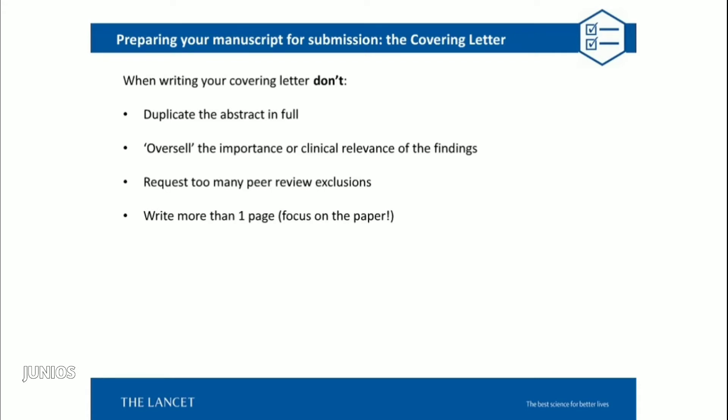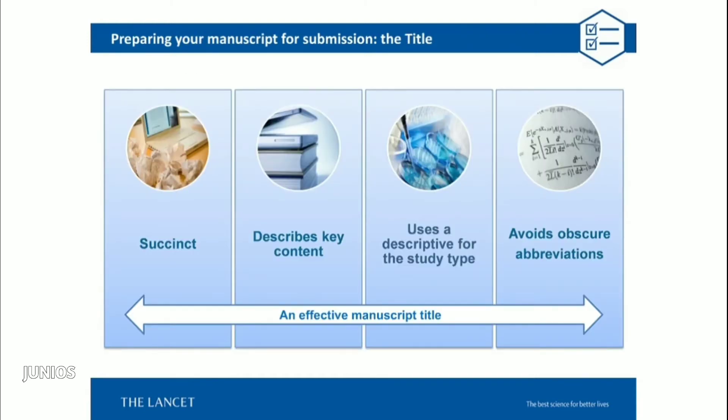Some things to avoid in a covering letter: quoting the abstract in full — we see this quite a lot and it's unnecessary. It's best not to oversell the importance of the research or the clinical impact of the findings, as we will read the paper in full. Don't request too many peer review exclusions. And make sure the arguments for the study's relevance are not made only in the covering letter — those arguments need to be made in the paper itself.